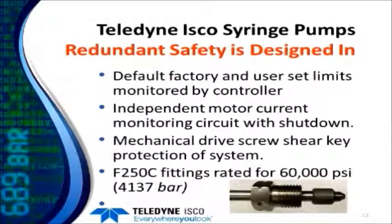We have several safety features built into our pumps. There are default factory and user limits set and monitored by the controller. There's also an independent motor current monitoring circuit in the pumps that will shut the system down if the current goes too high. There's also a mechanical system that drives a shear key that will break to protect the system and disconnect the motor drive from the cylinder. In these higher pressure pumps we use F-250C fittings which are actually rated for up to 60,000 PSI.